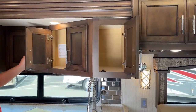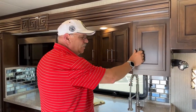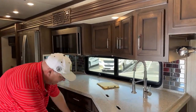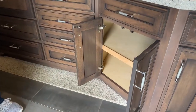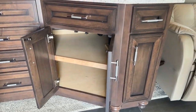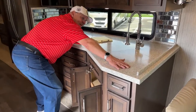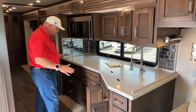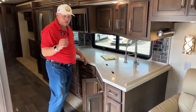The data plate over here is going to give us the weights on this unit — dry weight, GVWR, GCWR, and carrying capacity. A lot more space down below. Some of you look at this and say it's not a very big galley area, but they've utilized the space so well with so much storage. It doesn't have to be three feet longer like some of them.